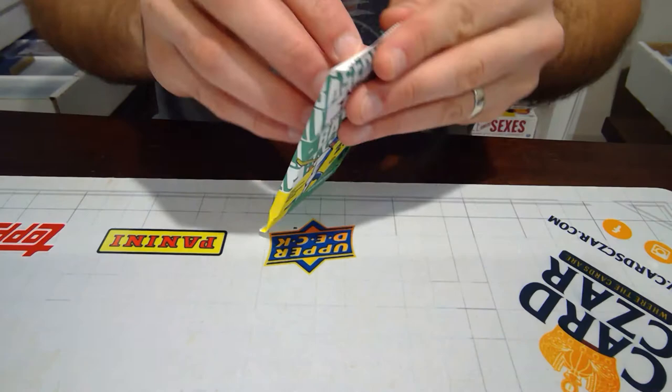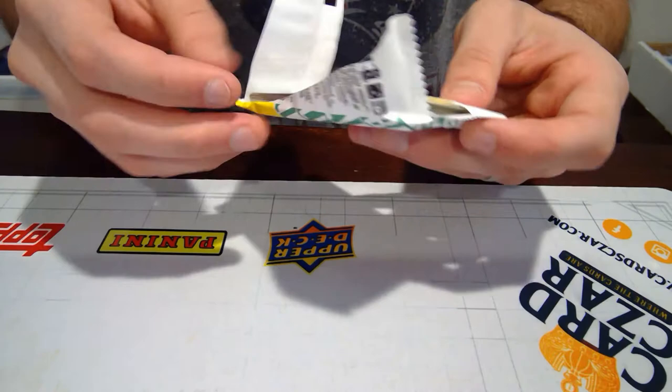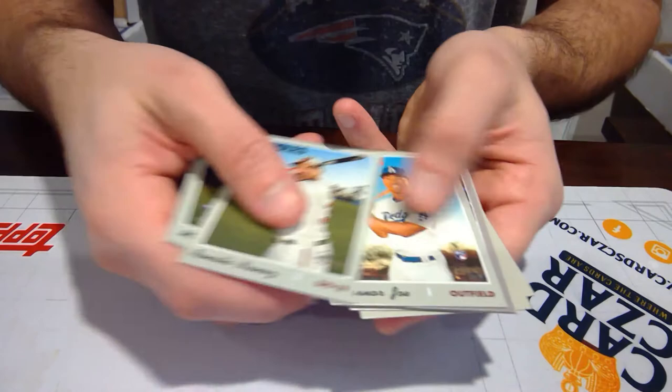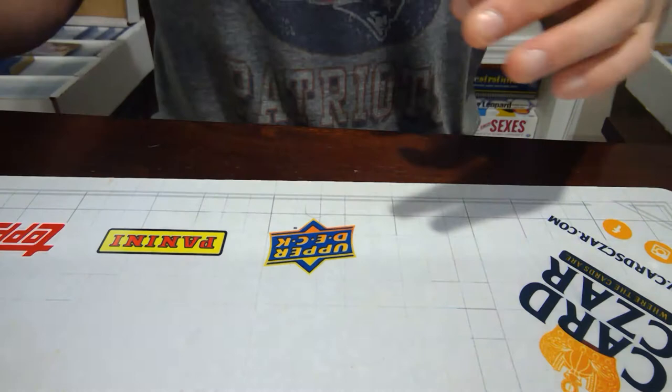We're going to go to high-number baseball, Topps Heritage. Again, this is one of those ones where there's a lot of short prints in this set. I will have to look it up after the fact. I'll probably do some sort of a blog post about which ones were short prints because I don't know off the top of my head. No major names stuck out there for me, but I'm sure there's something pretty solid in there. Once I know a little bit more, I'll update everybody.